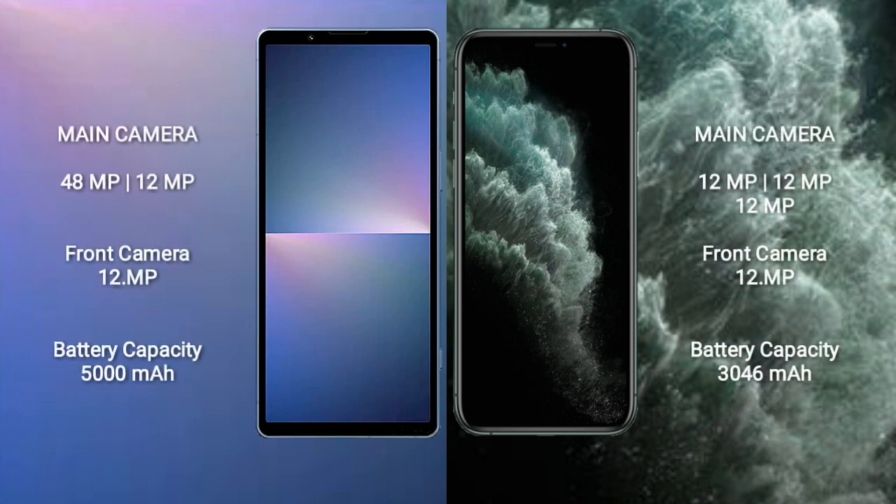The Sony Xperia 5 Mark 5 features a dual rear camera setup of 48MP plus 12MP, and a 12MP front camera. The iPhone 11 Pro comes with a triple rear camera setup of 12MP plus 12MP plus 12MP, and a 12MP front camera. The Sony Xperia 5 Mark 5 has a 5000mAh battery with 25W fast charging, while the iPhone 11 Pro has a 3046mAh battery with 20W fast charging support.